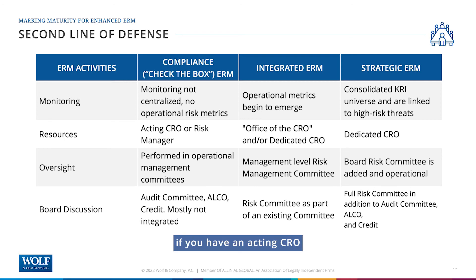On the resources side: if you have an acting CRO, a risk manager, or maybe nothing at all looking after risk, you're probably in compliance. When you start to have what I call the office of the CRO — sometimes you don't need a full CRO to be integrated, but you should have someone dedicated in that office, maybe a risk manager or enterprise risk manager role — you're starting to grow into integrated. If you have a dedicated CRO with a chief seat at the table, that's strategic and a good indicator you're entering that part of the curve.